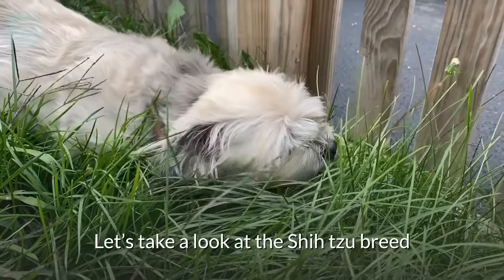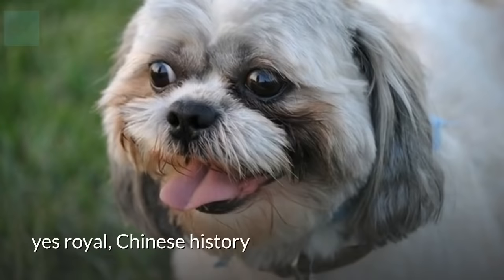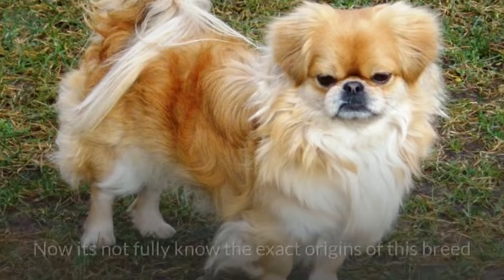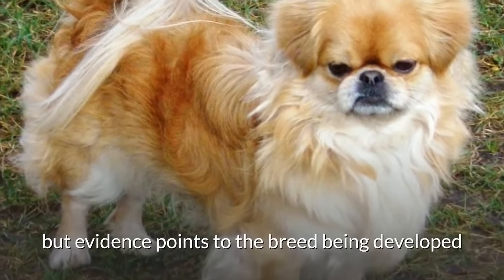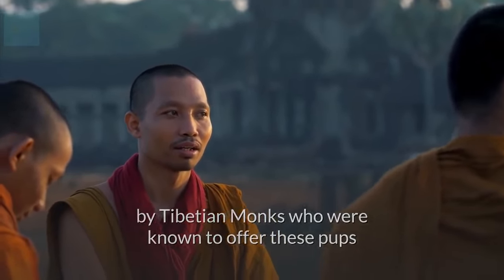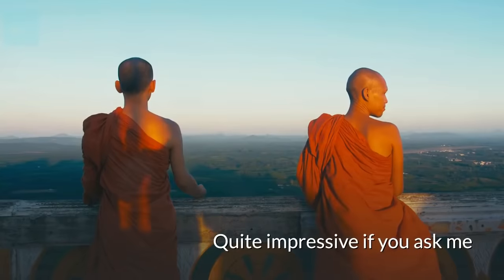Let's take a look at the Shih Tzu breed. Did you know the Shih Tzu has roots in royal Chinese history from over 2,000 years ago? It's not fully known the exact origins of this breed, but evidence points to the breed being developed by Tibetan monks who are known to offer these pups as gifts to the emperor of China. Quite impressive!